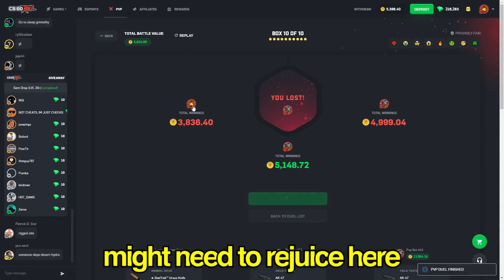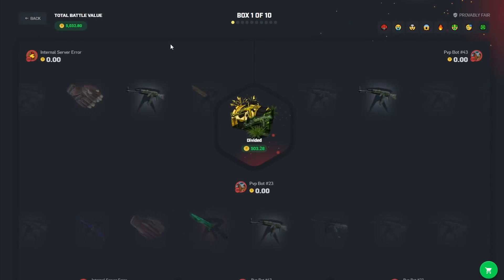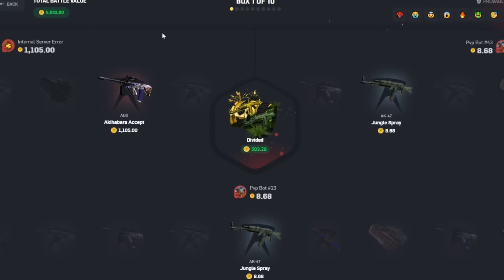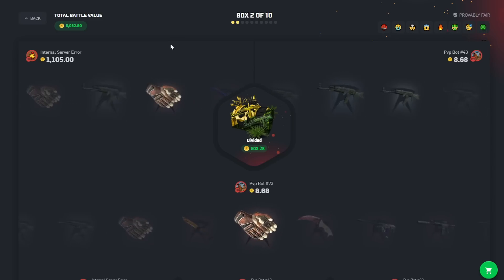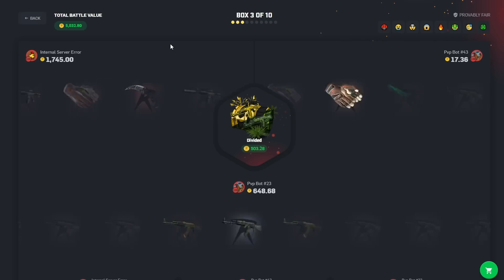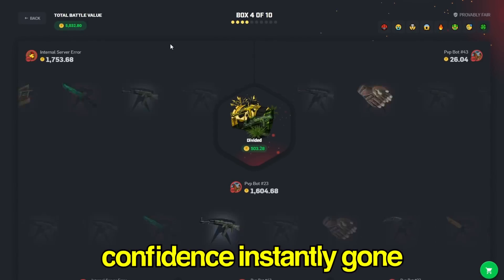I'm gonna run it back again. I might need to rejuice here — not really feeling like doing it but might need to. Starting with a 1k pull at least — good, much better start. Back-to-back hit. If we can just hit a lot of these 50/50s at this point, maybe I can gain some slight confidence. Then he pulls a thousand dollar item as well — confidence instantly gone.